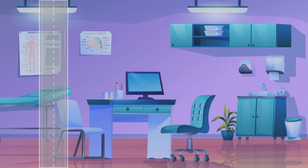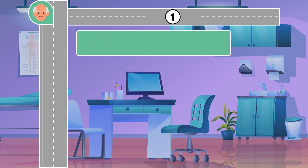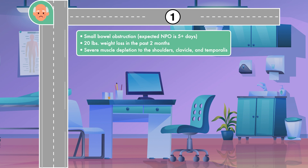Here are three examples of these guidelines in action. First, we have a 79-year-old male who presents with a small bowel obstruction and is expected to be unable to eat for at least 5 days. The patient is found to have a 20-pound weight loss in the past 2 months and has severe muscle depletion to the shoulders, clavicle, and temporalis. This patient meets two of the criteria for malnutrition and should be considered for parenteral nutrition right away.